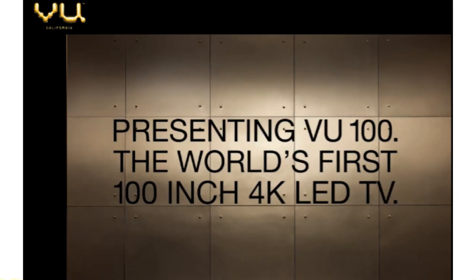The next news is from VU. VU company launched its 4K TV in India. The model name is VU 100 and the price is 20 lakh rupees. This smart TV comes with Android 8.0 and supports the Google Play Store. Let's see who will buy this 20-lakh-rupee TV in India.